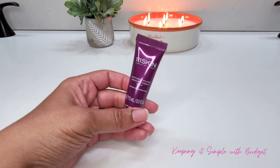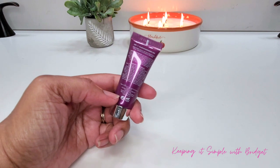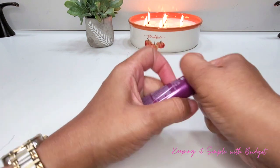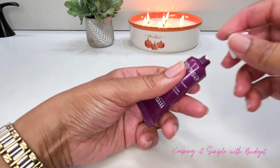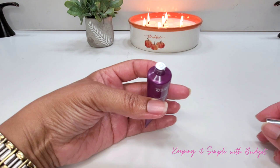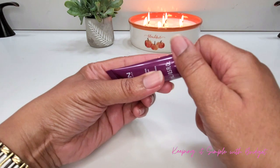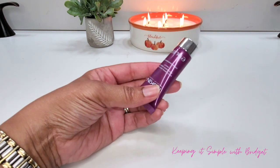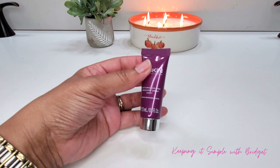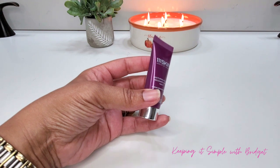Next up we have the 111 Skin Nocturnal Eclipse Recovery Cream. This is the deluxe size worth $84, and the full size I think is upwards of $300. I'm not going to open this one — it's already sealed and I want to keep it as fresh as possible. It's described as a rich texture of phospholipids to shield the skin from dryness, and the brand's unique NACY2 formula boosts collagen production. I'm super excited about trying this.